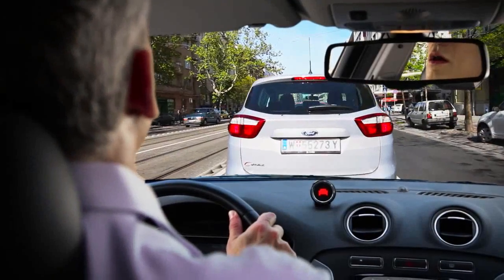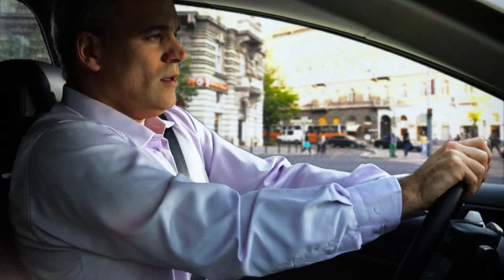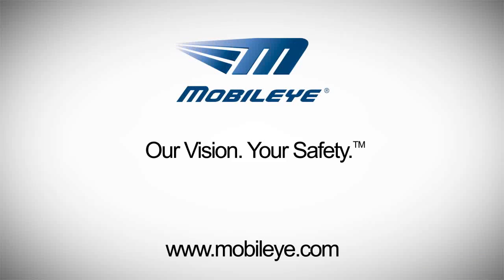The system can provide a warning of up to 2.7 seconds before impact, both during city and highway driving. Mobileye. Our vision. Your safety.